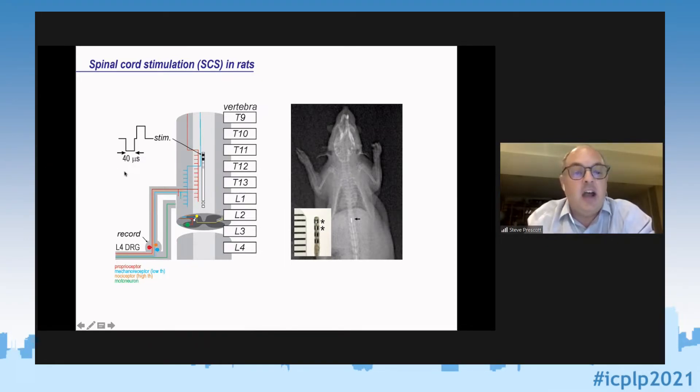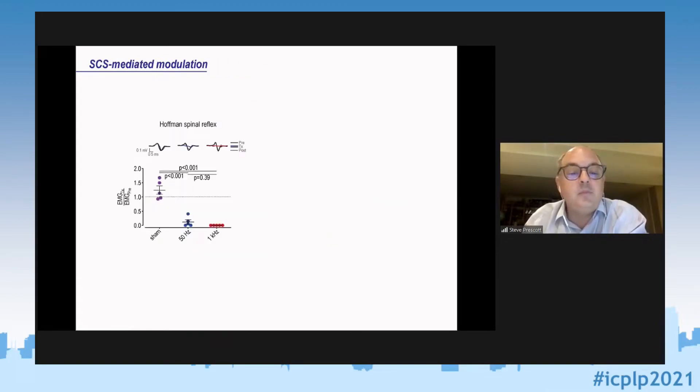At 50% motor threshold, you'd expect paresthesia for low frequency but not for high frequency — which is considered clinically appropriate. The idea is that we should be selectively activating fibers ascending in the dorsal columns, leaving alone fibers further caudal, and recording from neurons via their cell bodies in the dorsal root ganglion — spatially removed from the stimulation — confirming we're definitely recording from primary afferents.